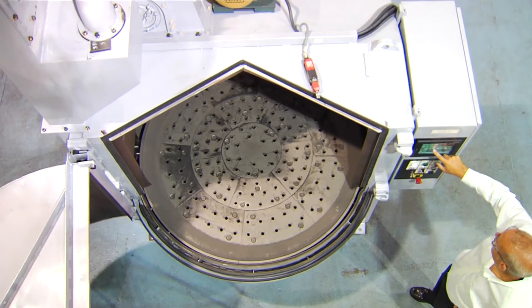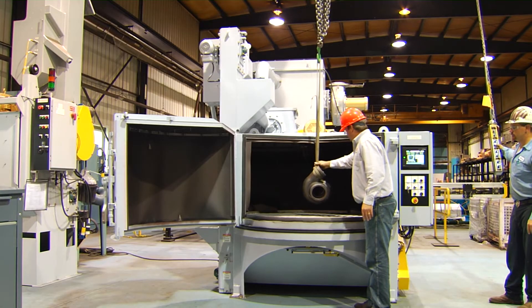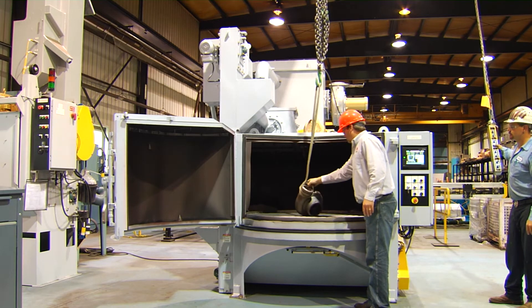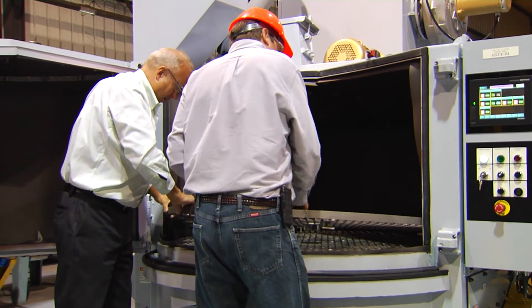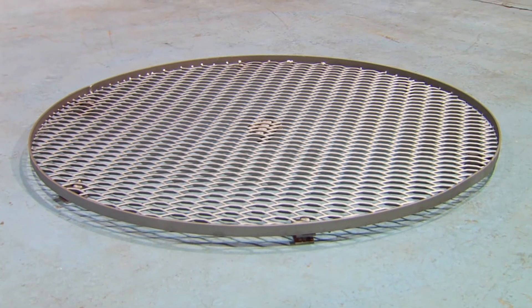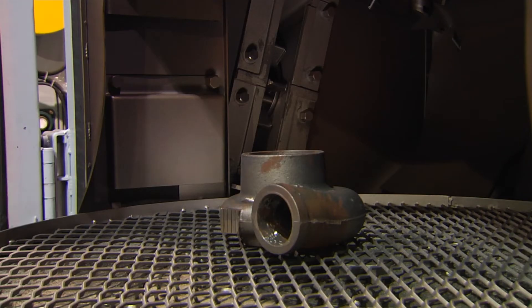The single swinging door and cabinet incorporate an angle design to accommodate overhead load directly onto the table's center point for accuracy and efficiency. An optional elevated grid fixture may be added to the table.